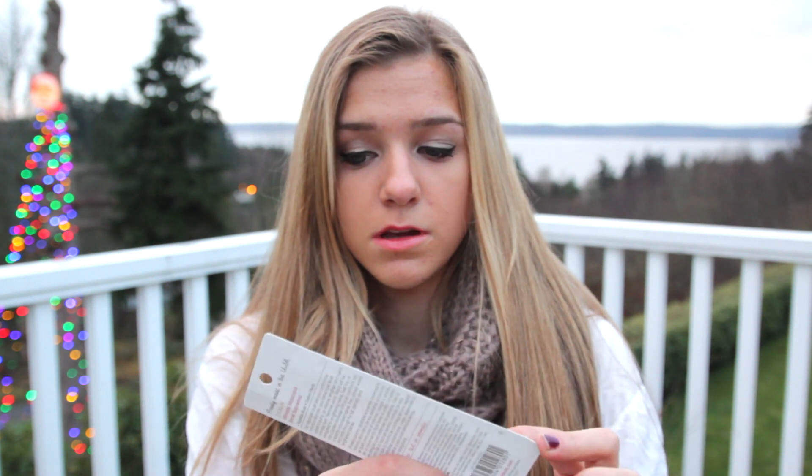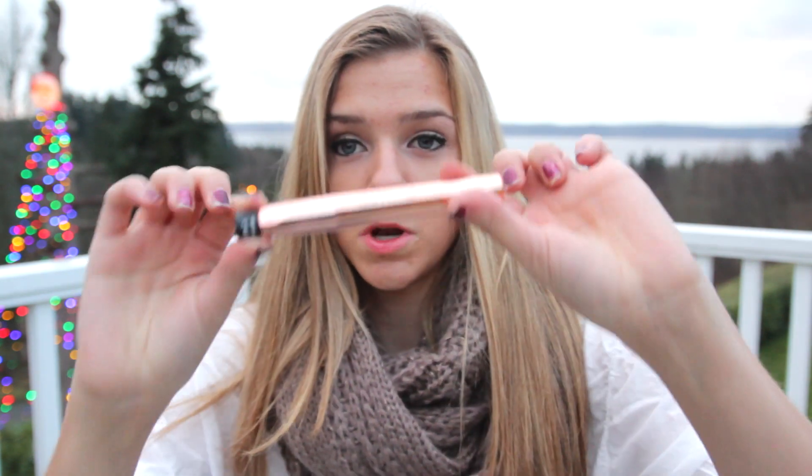Oh, this is cool! This is a mascara — lengthens, curls, and thickens. I'm kind of like a mascara fanatic; I love trying out different ones. This is what it looks like.